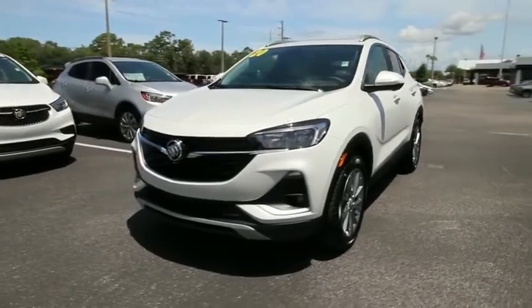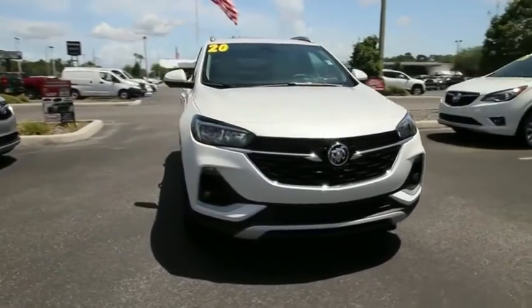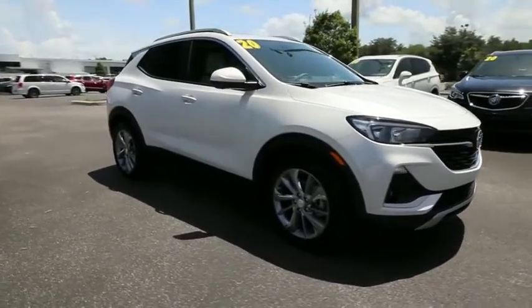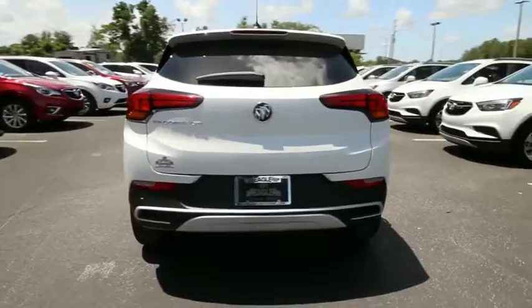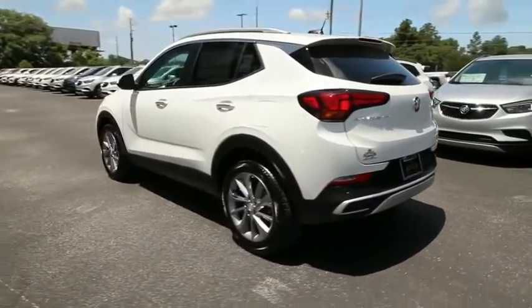Stop by and take a look at the 2020 Buick Encore GX. The Buick Encore GX provides plenty of space and functionality with its compact SUV body. The Encore GX also provides plenty of safety features and a wide variety of options that you can upgrade to. This vehicle has less than 100 miles.